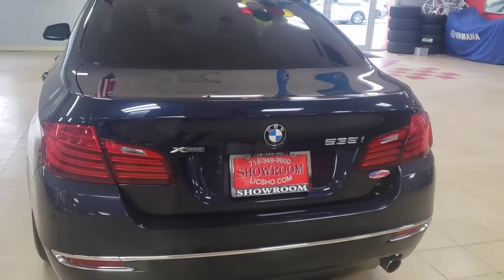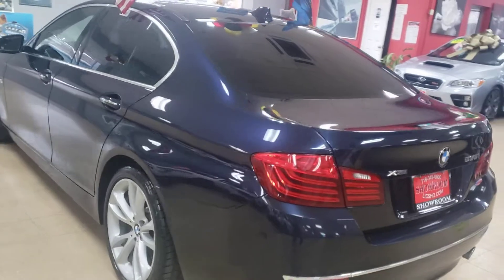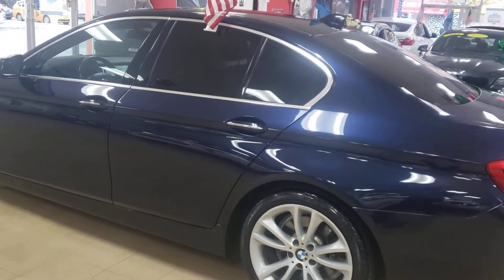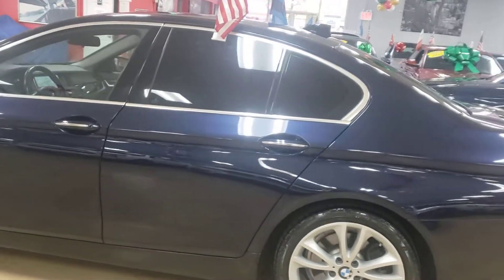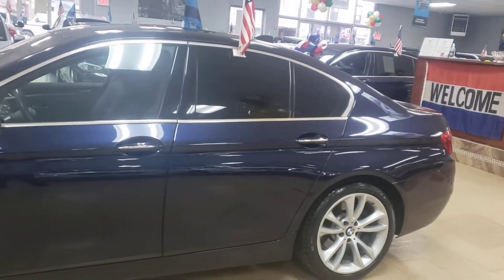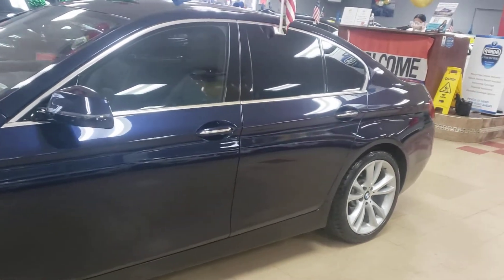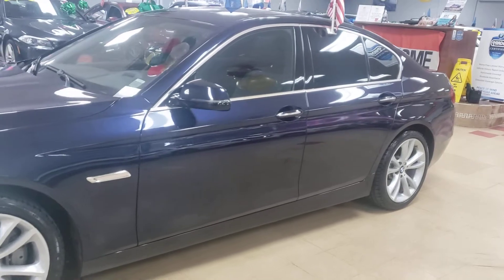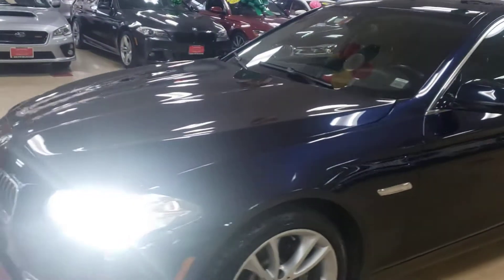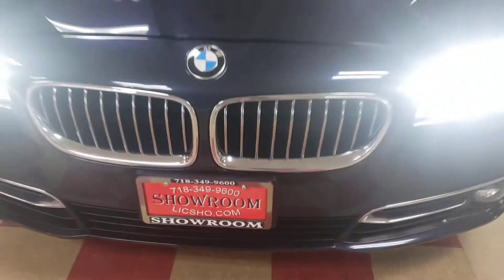2014 BMW 535 xDrive — this is a blue that is beautiful, I dare you to find a better color combination. This is wonderful: sport package, navigation, backup camera, all-wheel drive sedan. It's a 2014 535, being offered for sale by us — Showroom Auto.